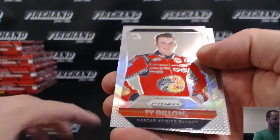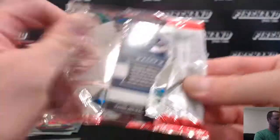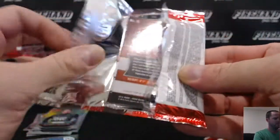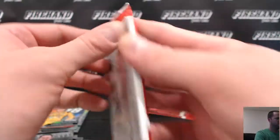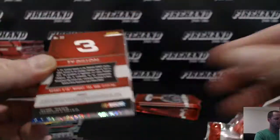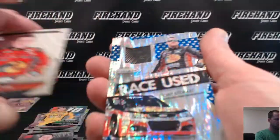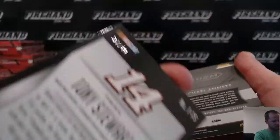Ty Dillon Prism. Martin Truex Jr. Kyle Busch Competitors Prism. Here's your other memorabilia — race used Tony Stewart Tire, blue version, numbered out of 49. That's cool.